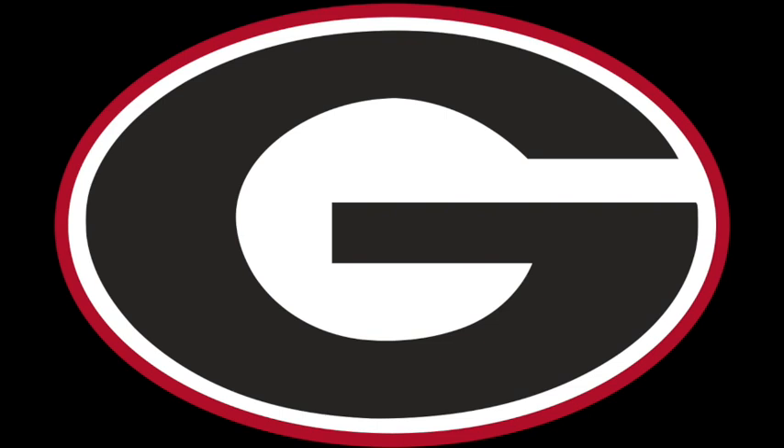Scrolling on Instagram, I see that the Georgia Bulldogs have released new uniforms and these uniforms are absolutely beautiful. There is no other way to put it. I'm a South Carolina Gamecocks fan, so for me to be talking this good about Georgia Bulldog uniforms, that's really saying something. I am a huge fan of these jerseys.